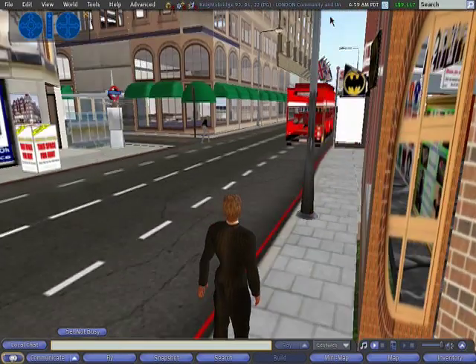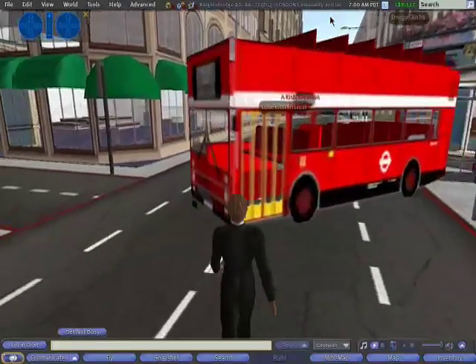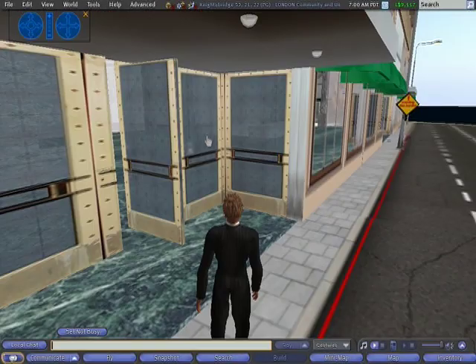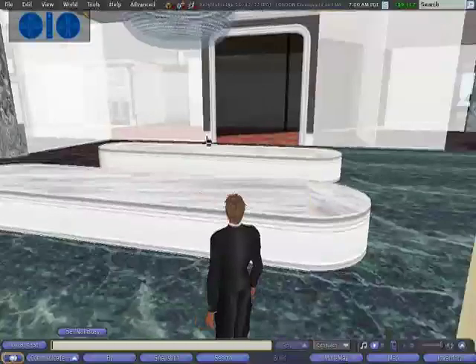Now imagine, instead of that, that you're actually walking into a department store. Here we're in a representation of Kensington in London. I could actually jump on a bus or go down the tube and come out to another part of Mayfair. This is typical of Second Life. And here we have a representation of Harrods — it's a work in progress at the moment, which is why there's nothing been put on the counters here.